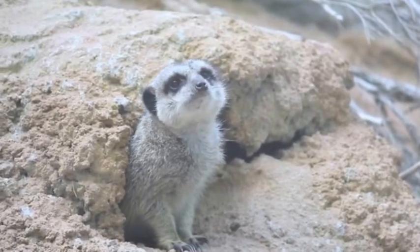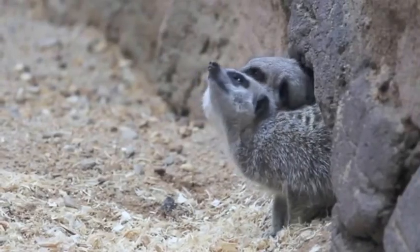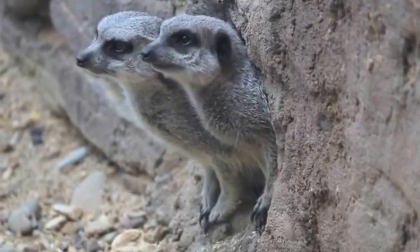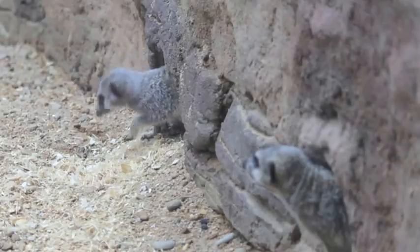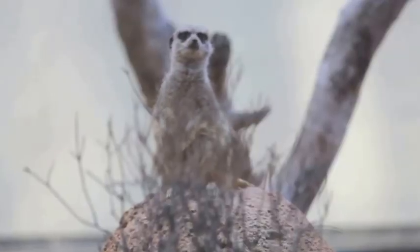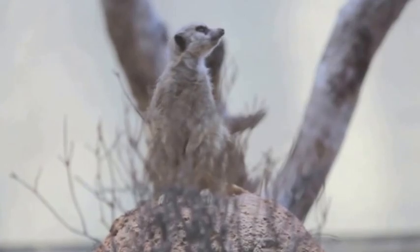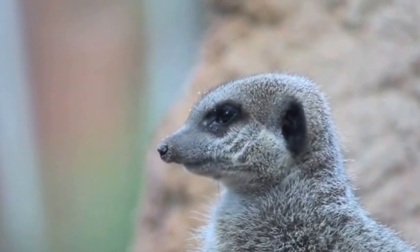Meerkats! Ever since the Royal Jones Hospital was completed in 2011, there has been a large meerkat exhibit aimed to distract and provide entertainment for in-patients and out-patients alike. The hospital is the first in the world to completely house a live animal exhibit.